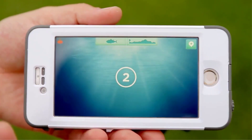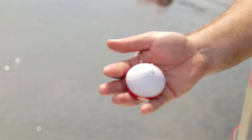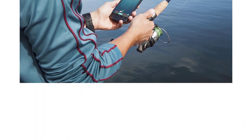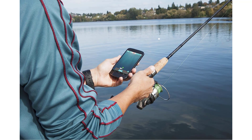The iBobber can be considered the best personal fish finder for fishing from shore, docks, kayak, or canoe fishing. The portable fishing tool works in fresh and saltwater, regardless of place. Regarding the battery, iBobber is one of the most long-lasting devices.